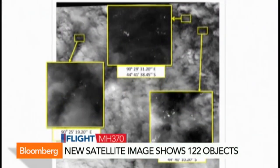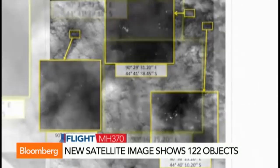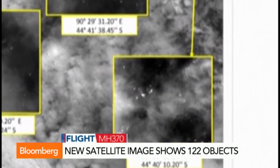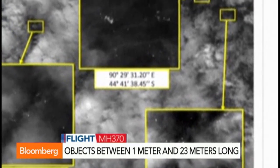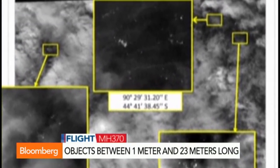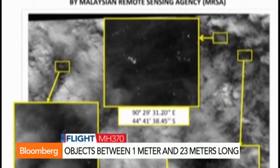This image was taken by a French satellite and shows 122 objects scattered across the surface of the ocean. That would suggest a possible debris field, but you've got to stress the word possible. The objects also range in size from a small one metre across to 23 metres in length. Now, 23 metres is about twice the size of a shipping container, so it's too big to be that, but it is about the right dimensions for a Boeing 777 wing — so an encouraging lead there.